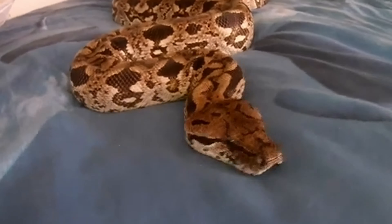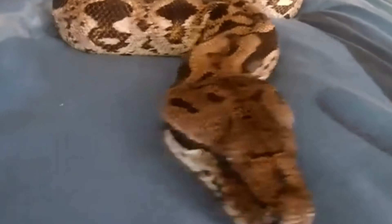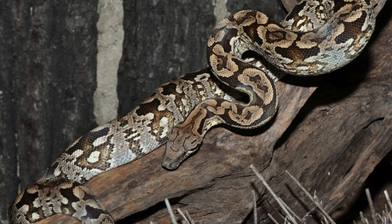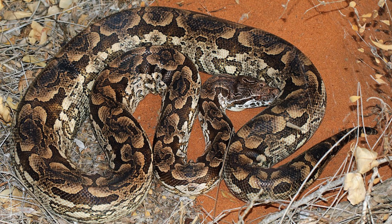Conclusion. Dumeril's boa is a fascinating species with unique adaptations that allow it to thrive in the diverse habitats of Madagascar. Its role as an ambush predator and its calm demeanor make it a remarkable subject for study and conservation. Understanding and protecting Dumeril's boa is essential for maintaining the ecological balance and biodiversity of Madagascar's unique ecosystems.